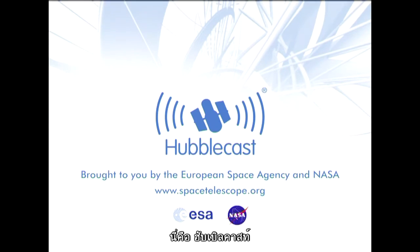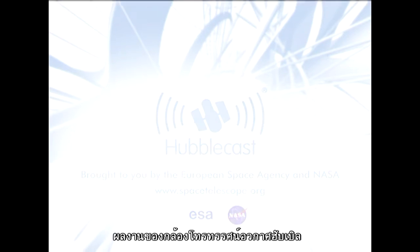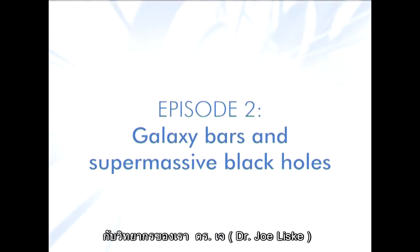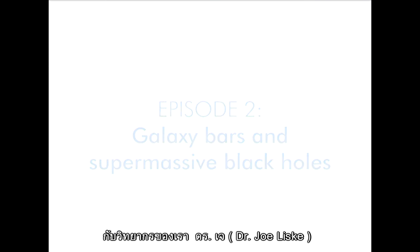This is the Hubblecast, news and images from the NASA-ESA Hubble Space Telescope. Travelling through time and space with our host, Dr. J, a.k.a. Dr. Joe Liska.